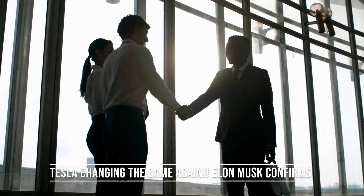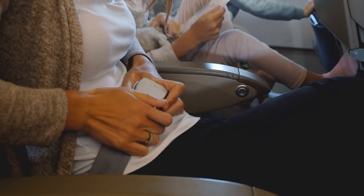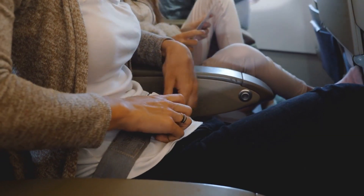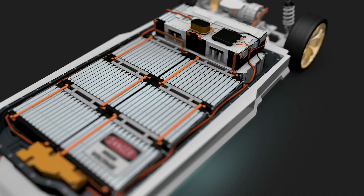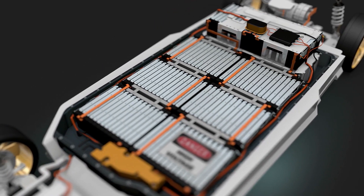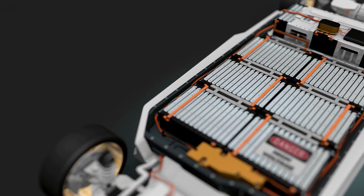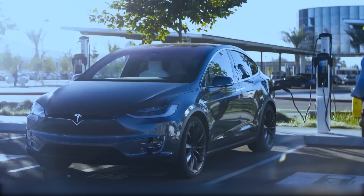Greetings, fellow tech enthusiasts. Fasten your seatbelts, as we are about to delve deep into an astonishing scoop that is set to disrupt the status quo. Tesla's 4680 battery cells — these revolutionary power sources are not merely energizing electric cars, they are on the brink of revolutionizing our entire energy landscape.